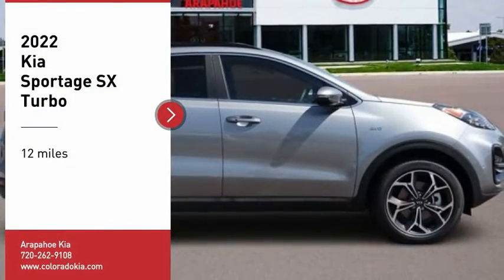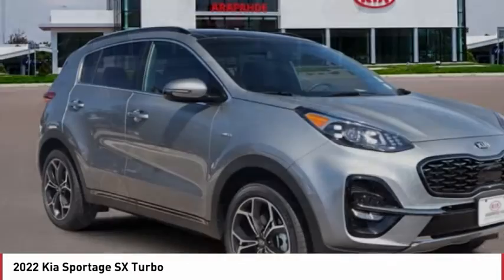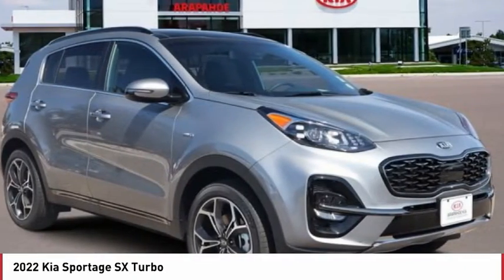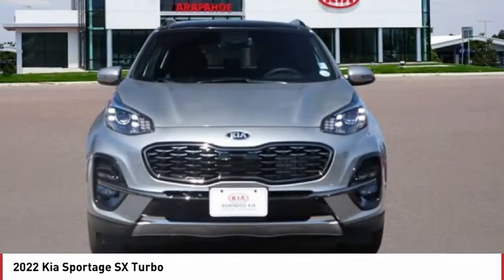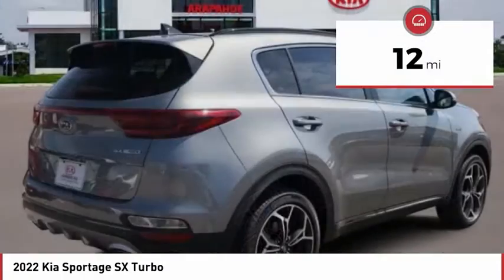You are going to love the 2022 Sportage. With its sleek and stylish exterior and its roomy, feature-laden interior, the Sportage both looks good and performs well on the road. This vehicle has less than 100 miles.